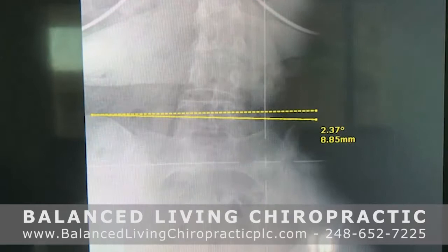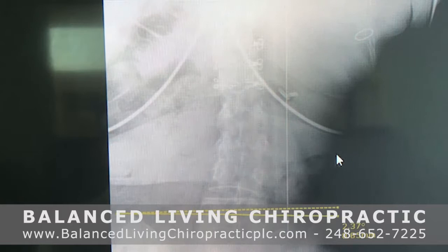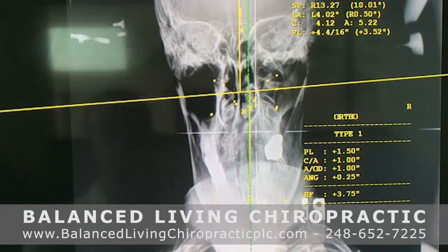Going into another view — this is a view from the front of the lower back — we can see this patient presents with a scoliosis. It's a mild scoliosis, most likely one that's been there for a long time, and that's really not of primary concern for us.